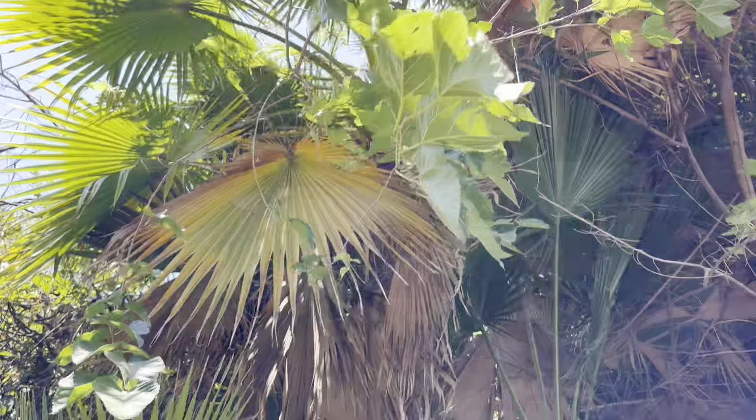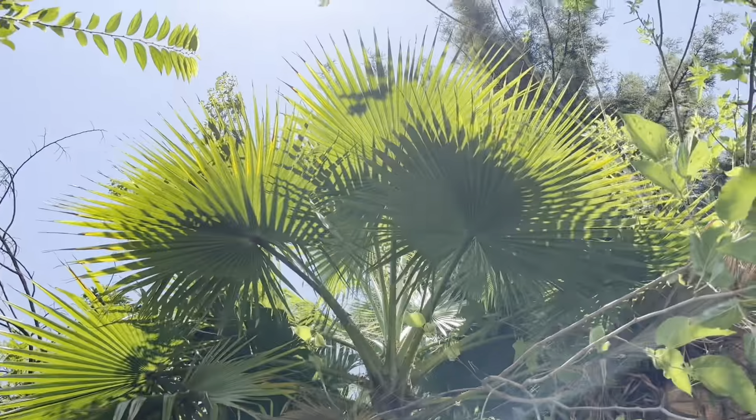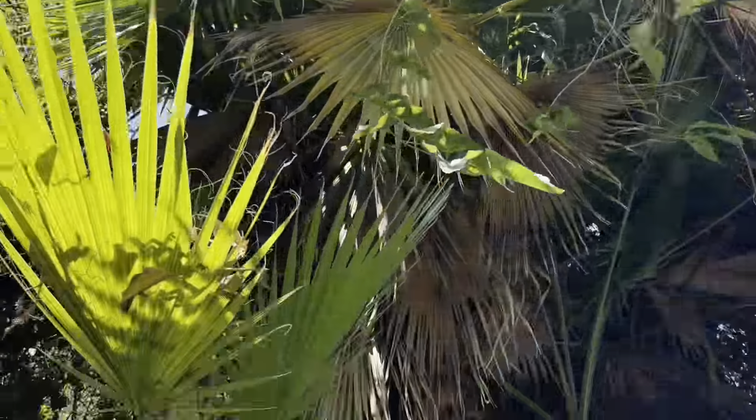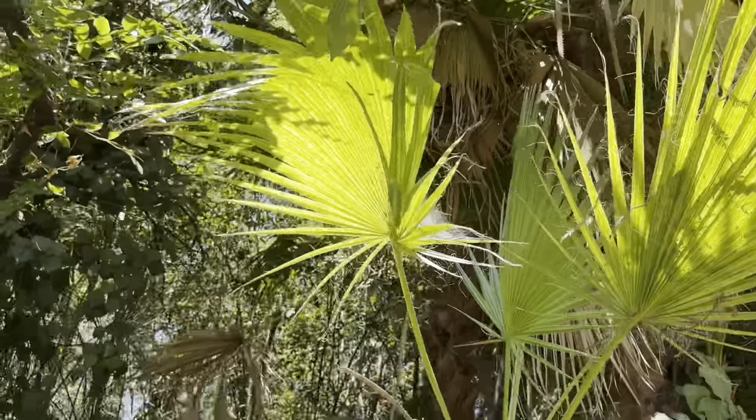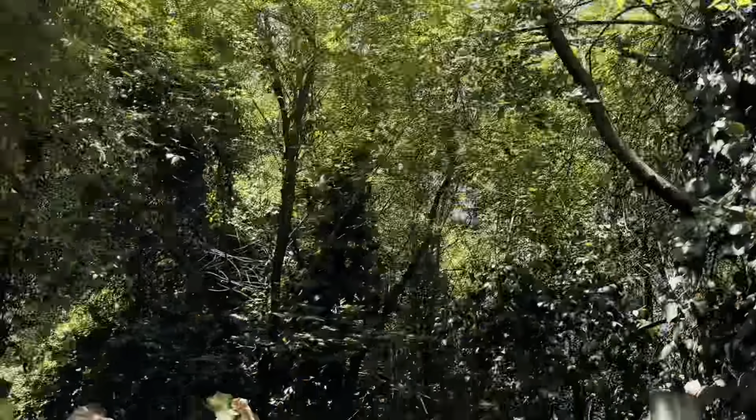Right by the sea lion enclosure here there's a little pack of Mexican fan palms. Most of them are really under the shade of this one big one — actually two big ones that are doing pretty decent in there. Nice little Mexican fan palms tucked in there.